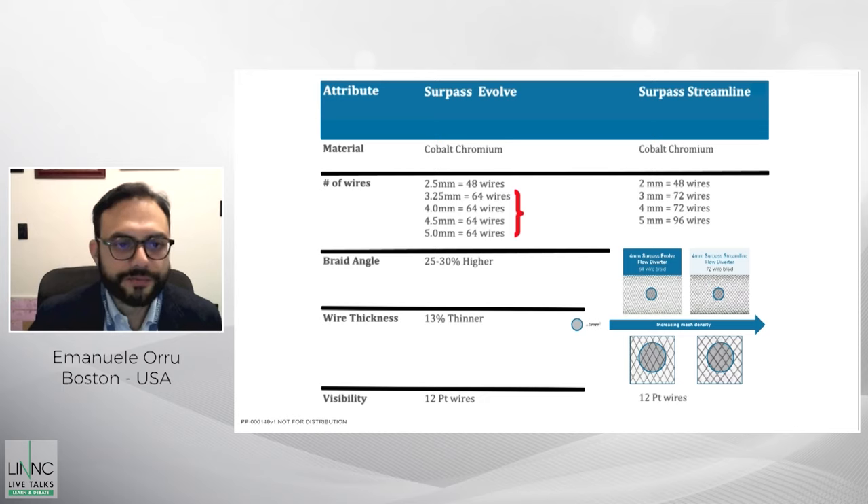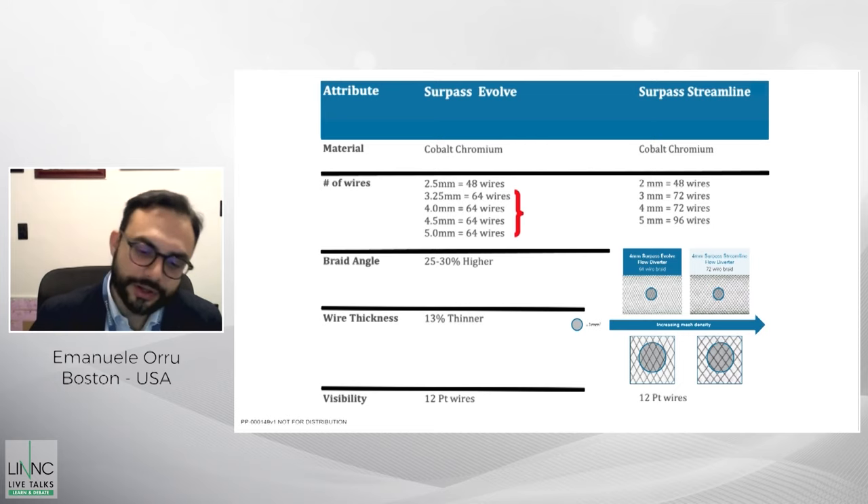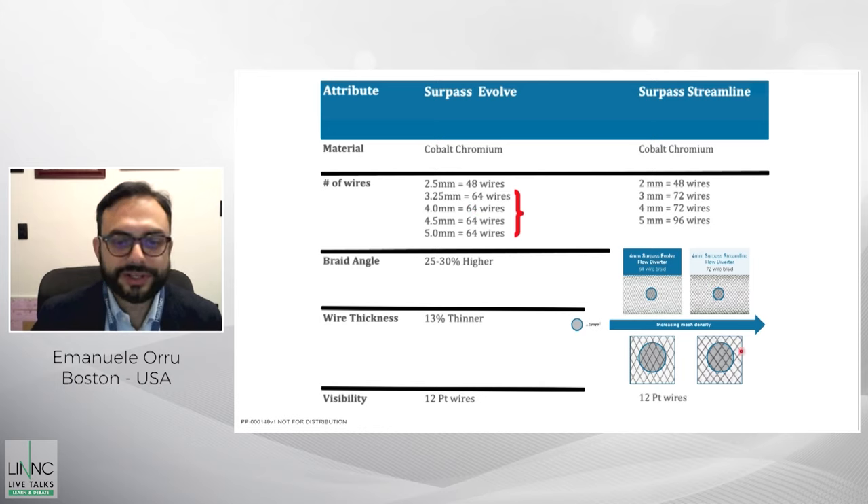Surpass comes in sizes from 2.5 to 5 millimeters and goes from 48 to 64 wires, with the majority having 64 wires. This represents a significant decrease compared to the Streamline, which for 5 millimeters had 96 wires. The Surpass Evolve has a 25 to 30 percent higher braid angle, thinner wires by 13 percent, and despite decreased mesh density, the pore density is maintained.